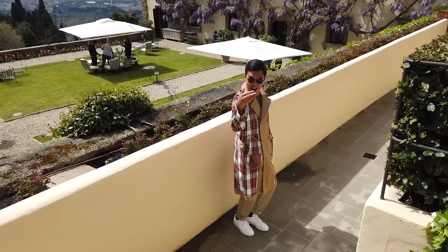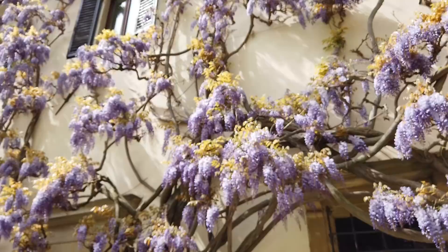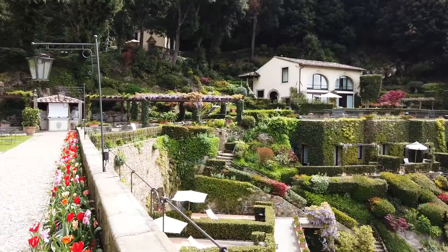We're late! So Belmont Villa San Michele is probably five kilometers away from the city and they also have a free shuttle going to the city, so no problem for that. They're saying the wisteria is only going to be here for like two weeks, so we're super lucky we came at the right time.